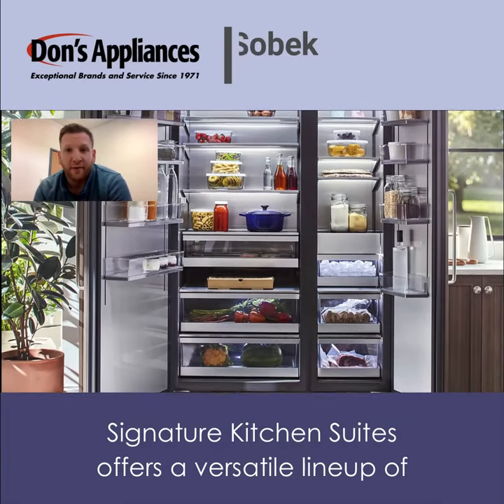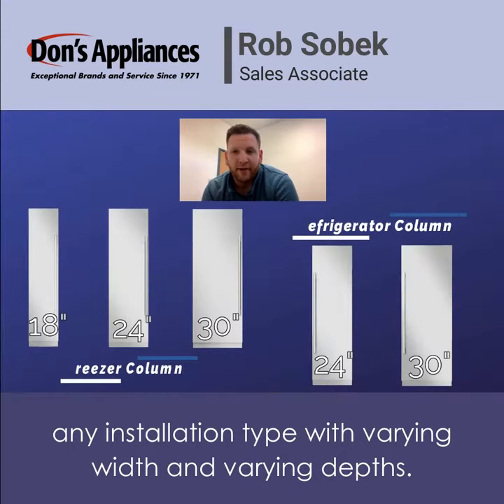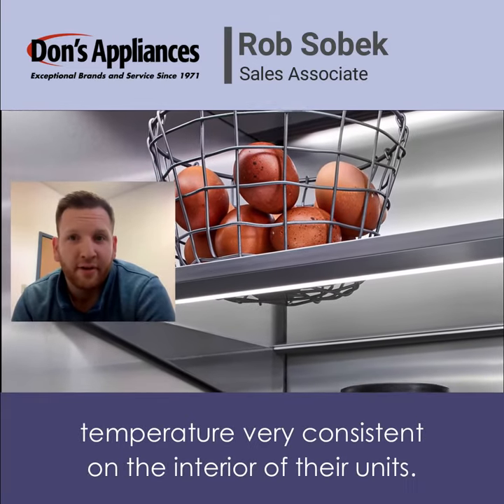Signature Kitchen Suites offers a versatile lineup of refrigerator and freezer columns that can adapt to just about any installation type with varying widths and varying depths. They have a stainless steel interior that keeps the temperature very consistent on the interior of their units.